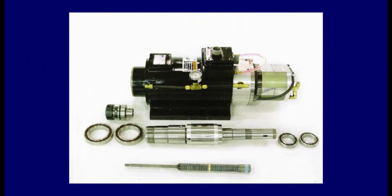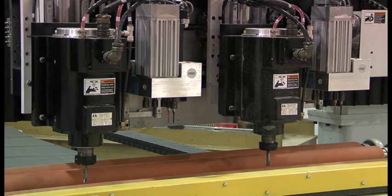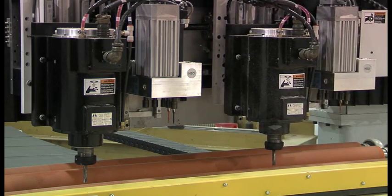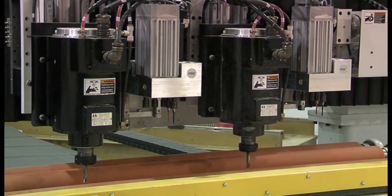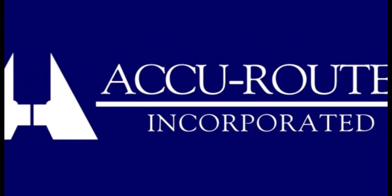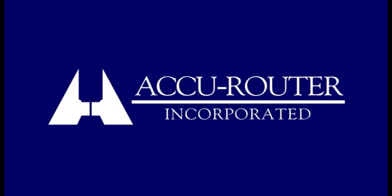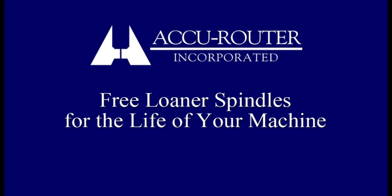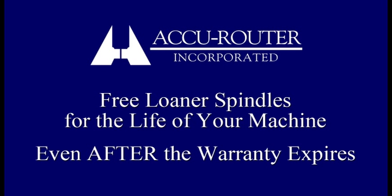Cutting edge advancements in oil lubrication directed onto the large ceramic bearings keep them lubricated and cool. AccuRouter XR15 collet spindles, like those featured in this video demonstration, commonly exceed 10,000 hours in production before requiring service, or five plus years in a single shift. And if service may eventually be required, don't worry about downtime. AccuRouter will provide free loaner spindles for the life of your machine, even after the warranty expires.